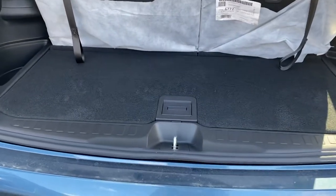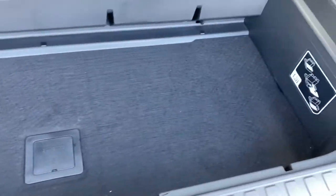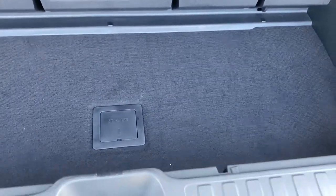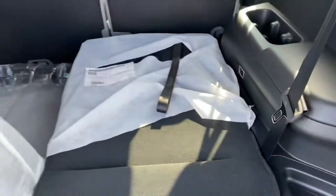In the trunk space you have this little hidden cubby to help maximize cargo space. The back seats do pull down — very simple. You just pull this strap and it goes all the way down.